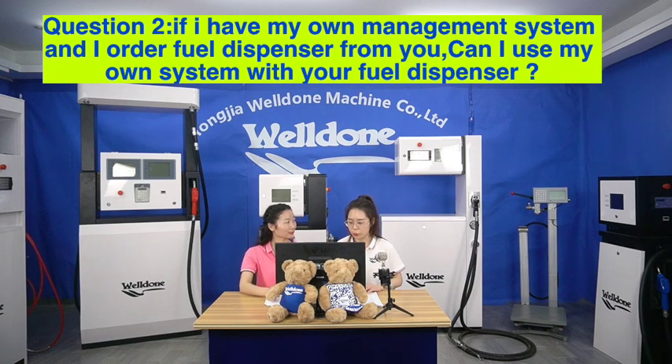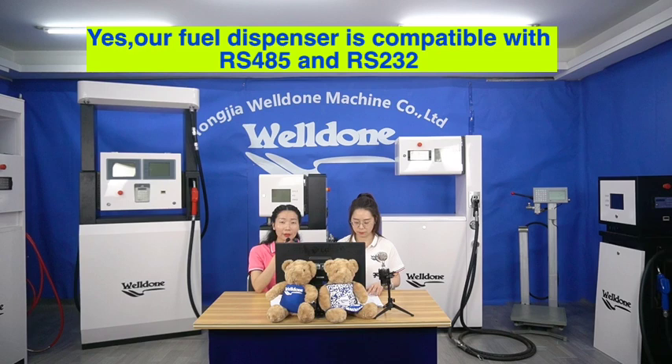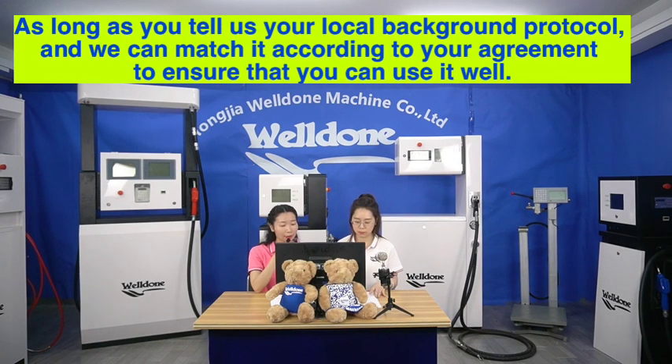Question 2. If I have my own management system and I order a fuel dispenser from you, can I use my own system with your fuel dispenser? Yes, our fuel dispenser is compatible with RS485 and RS232. As long as you tell us your local background protocol, we can match it according to your requirements to ensure that you can use it well.